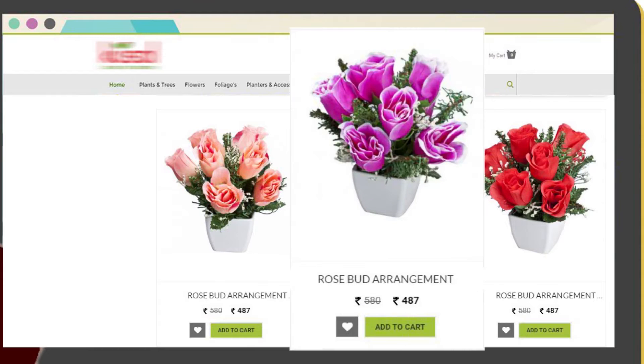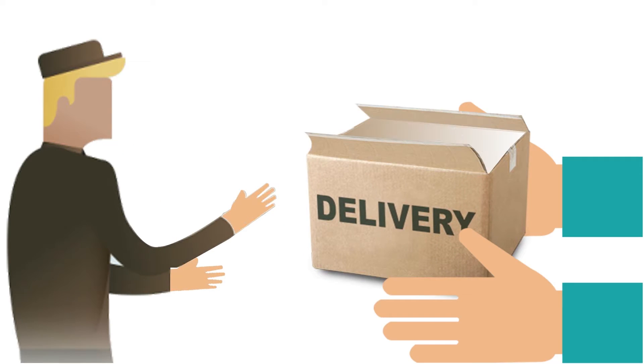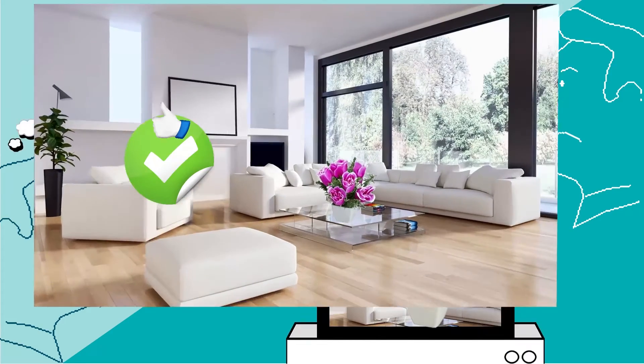In your traditional e-commerce, the product you ordered and the product you received are different. Have you thought of one product for your interior, and received a different product?